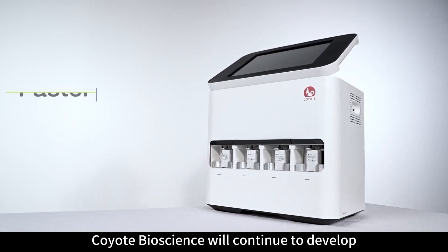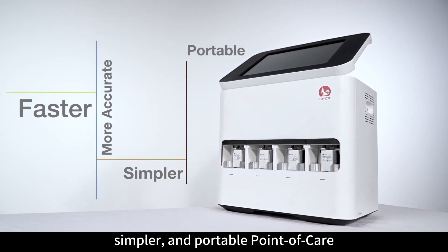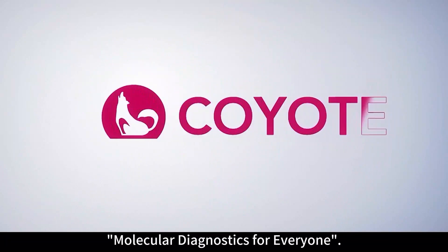Coyote Bioscience will continue to develop faster, more accurate, simpler, and portable point-of-care molecular diagnostic technology, driven by the vision of molecular diagnostics for everyone.